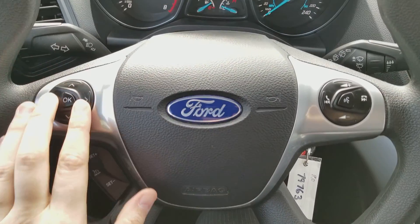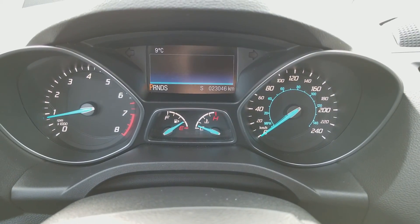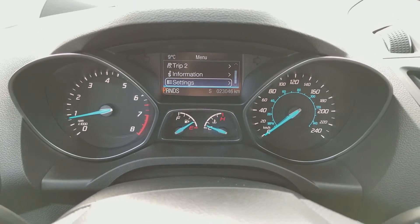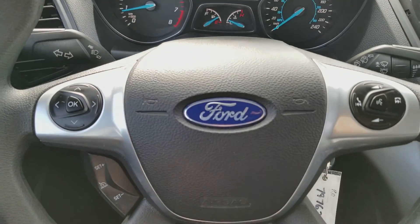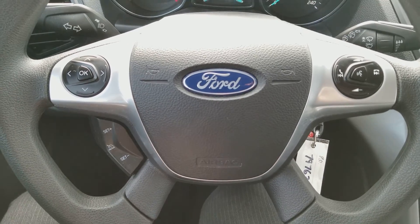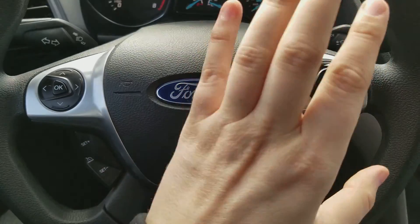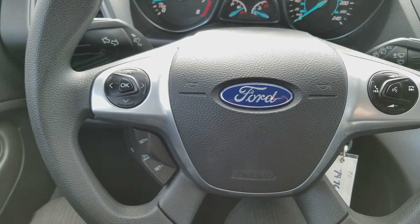On the steering wheel, your arrows on the left-hand side will take you through your information panel on the dash. As you can see we have about 23,000 kilometers on here, so tons of life and warranty left on this vehicle. You also have your cruise control settings, and on the right side your Bluetooth and audio controls.